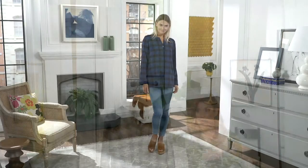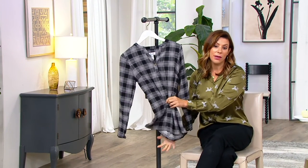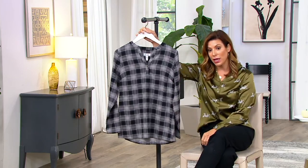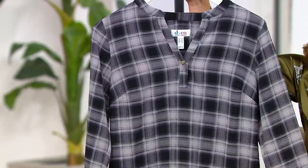Maybe you're going to put a vest on top — we have a cute jacket coming up in a little bit, maybe you're going to pop that on top. Maybe you have a denim jacket, a suede jacket, or you love cardigans and you want to put that on top. This fabric is layerable for sure.